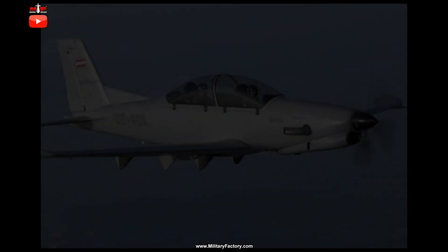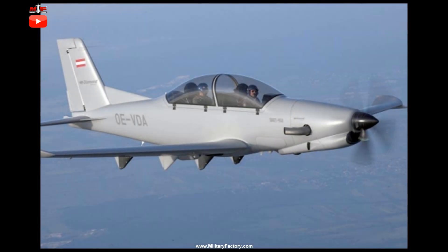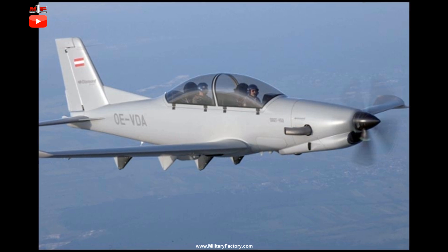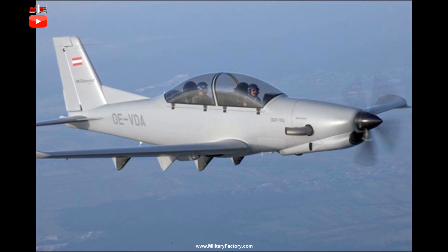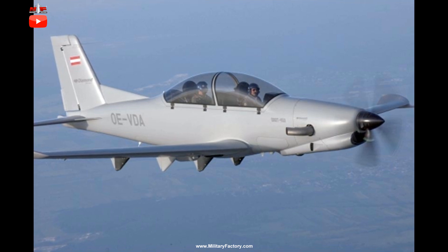Before airmen can graduate to flying jet-powered aircraft types, they must complete time in basic trainers. As such, there remains a lucrative market for such aircraft, and many concerns are always vying for the top spot in various air services, as well as flight schools and private buyers around the world. For Austrian-based Diamond Aircraft,